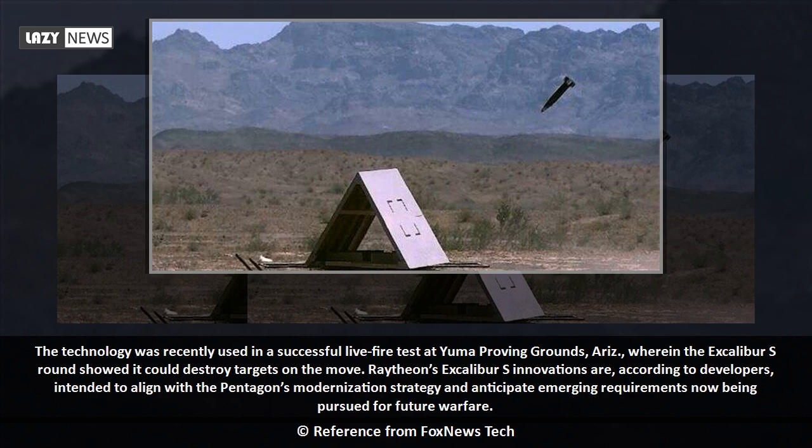The technology was recently used in a successful live-fire test at Yuma Proving Grounds, wherein the Excalibur S round showed it could destroy targets on the move.